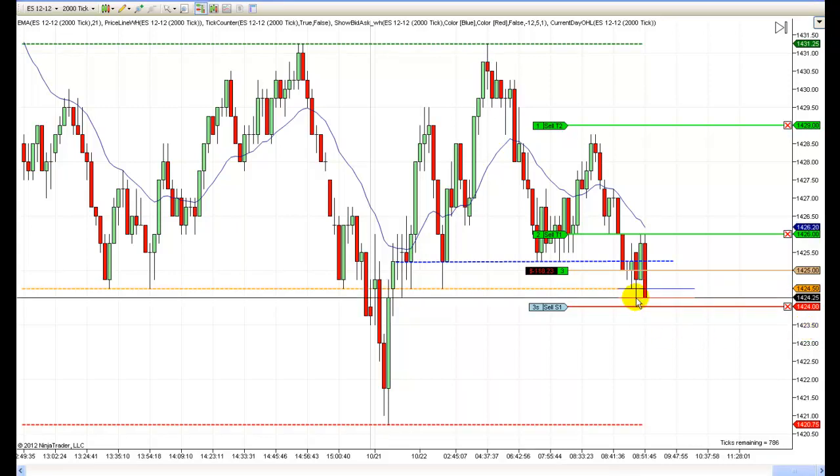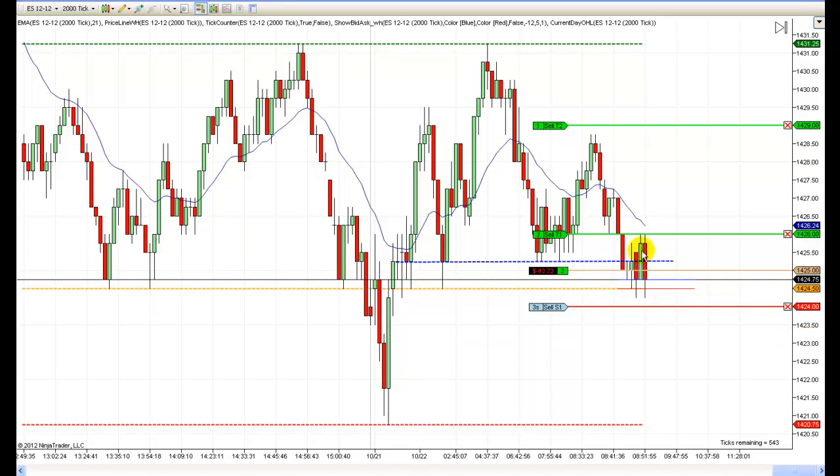I've moved my stop to one tick below the lowest point of this formation, this congestion here. If it breaks below that, it could be a one tick failure, but that's not a good sign. So I'm going to exit this trade — I'll lose a point if we go lower. I still like this possibly to the upside, and if it gets hung in here again I may just exit and take whatever it'll give me.